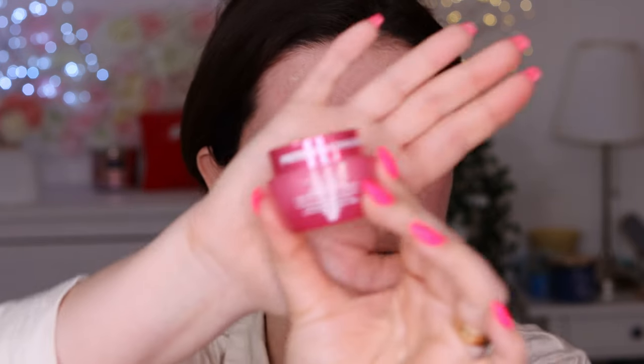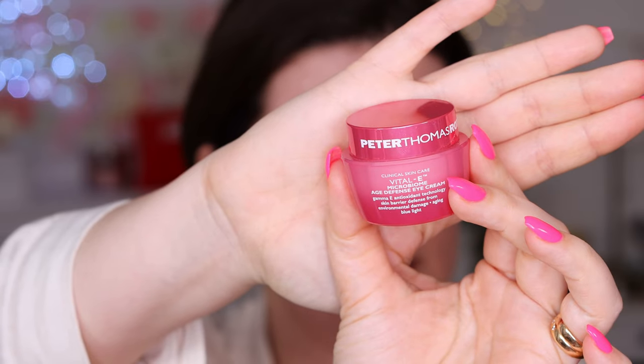I need to moisturize. I'm trying out the Peter Thomas Roth Vital E Microbiome Age Defense Eye Cream. This is a really good eye cream. I really like it, it moisturizes my under eyes. I have really dry under eyes and my lines get kind of deep. I get very oily on my t-zone but for some reason under my eyes it's always dry. It's thick and it feels really nice under the eyes.